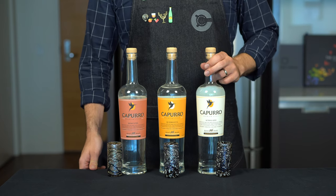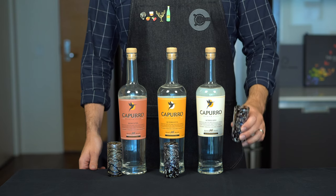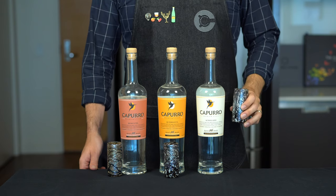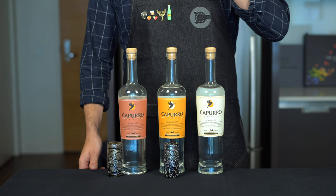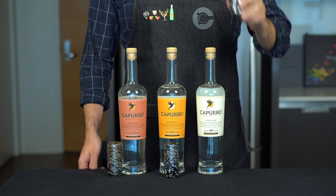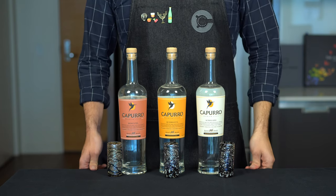The other type of pisco we're going to try is a pisco acholado, which is made from more than one varietal — it can be a blend of grapes or a blend of piscos. This brand doesn't disclose their recipe, but right away this one's my favorite to sip. It has a lot more funk, a lot more character, and a richer grape flavor. I think I found my sipping pisco to pair with my ceviche.